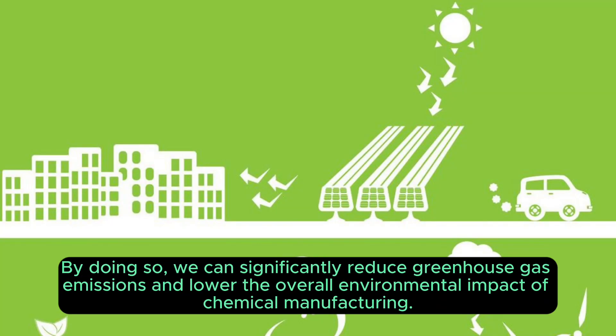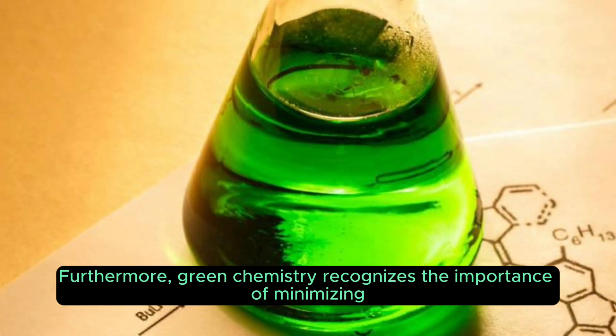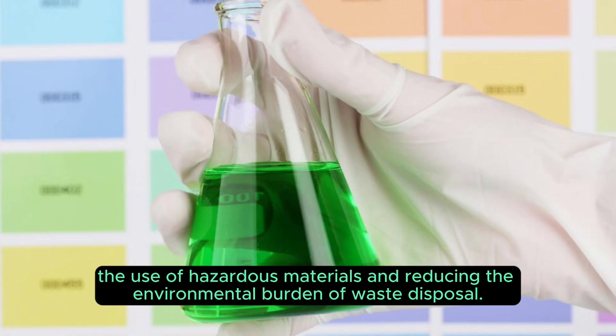By doing so, we can significantly reduce greenhouse gas emissions and lower the overall environmental impact of chemical manufacturing. Furthermore, green chemistry recognises the importance of minimising the use of hazardous materials and reducing the environmental burden of waste disposal.